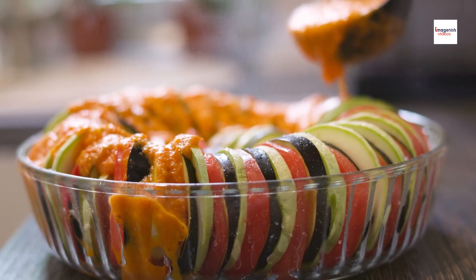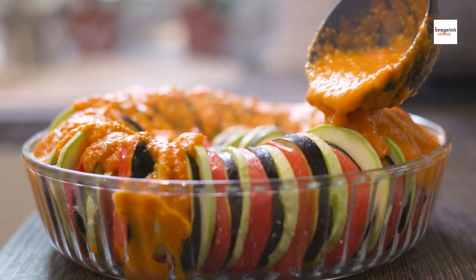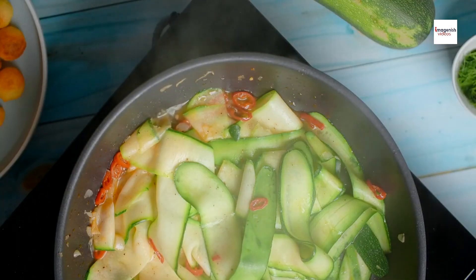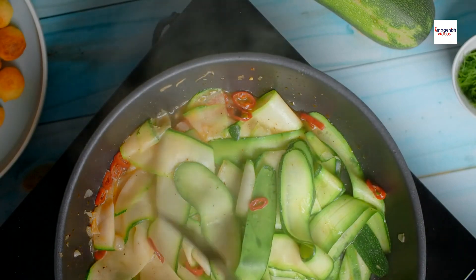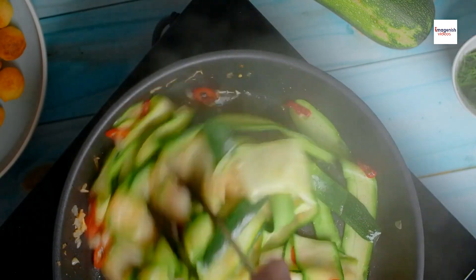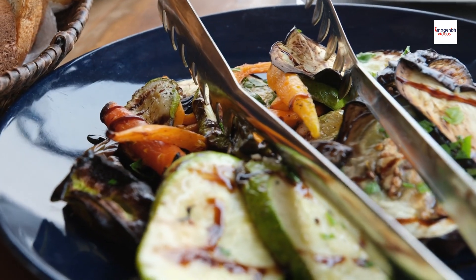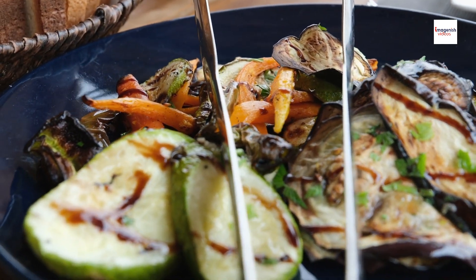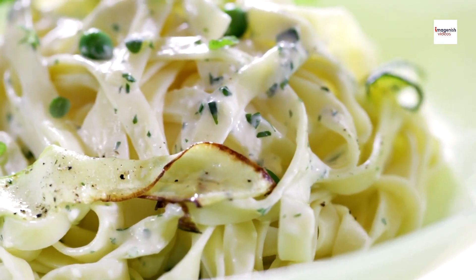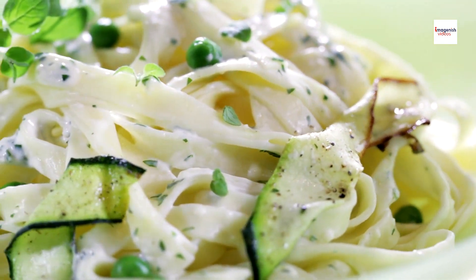Brondade de courgettes exemplifies the rich tapestry of American cuisine, which is characterized by its diverse influences and cultural fusion. While the dish may have French origins, its adaptation to incorporate zucchini, a quintessential American vegetable, demonstrates how culinary traditions evolve and adapt over time. It's a delicious reminder that food knows no boundaries and that innovation thrives in the kitchen, where creativity knows no limits.